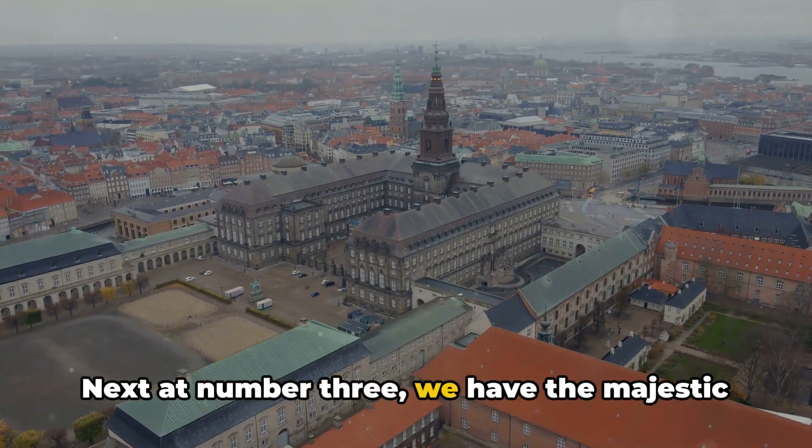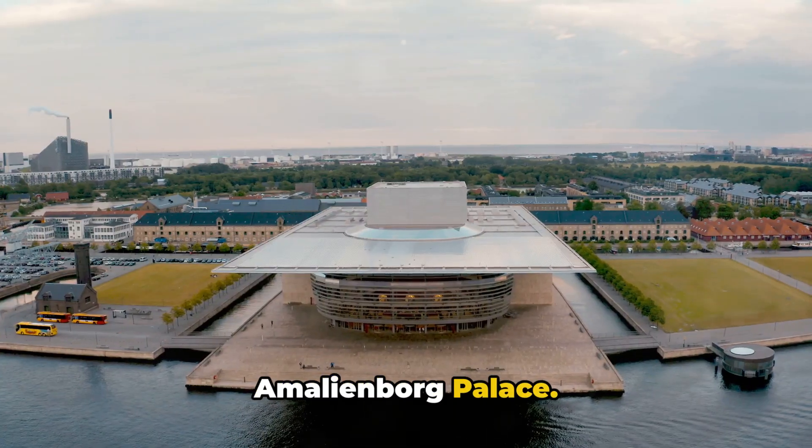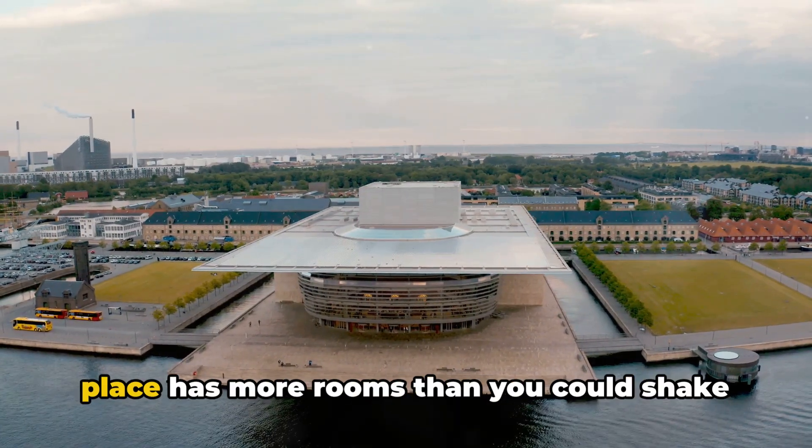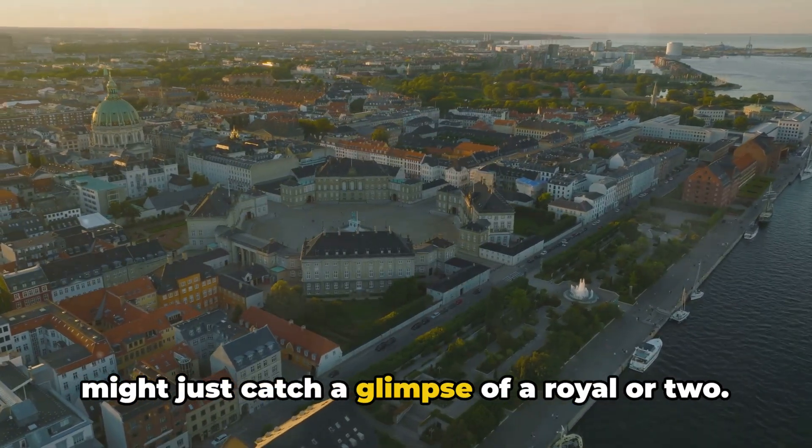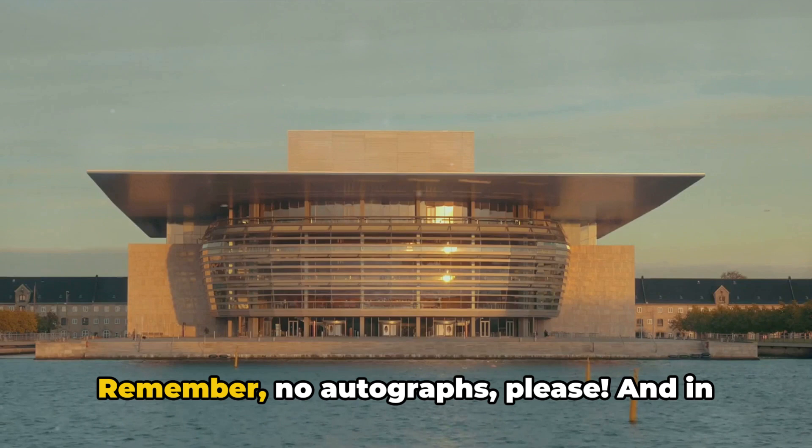Next at number 3, we have the majestic Amalienborg Palace. Home to the Danish royal family, this place has more rooms than you could shake a scepter at, and if you're lucky you might just catch a glimpse of a royal or two. Remember, no autographs please.